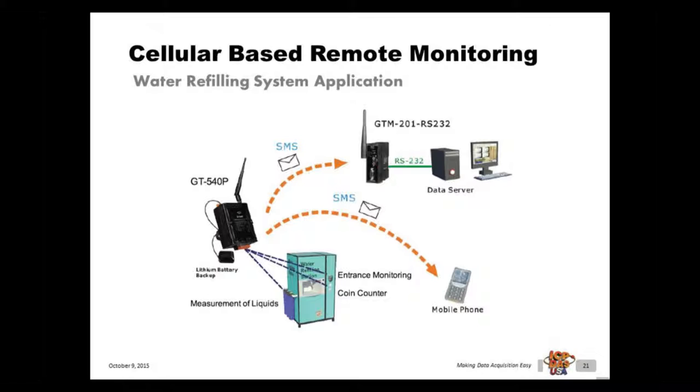We helped a customer set up a water refilling station automation system. The station manager adopted a GT540P to manage the machine's operations. The GT540P has a burglar proof system and a counter function to help the manager understand daily business volume and transactions precisely by SMS. The GT540 immediately and automatically reports to the manager when and where accidents happen by SMS, saving labor forces by utilizing smart controls for water refilling stations and other vending machines.